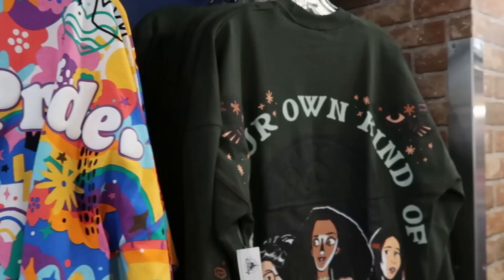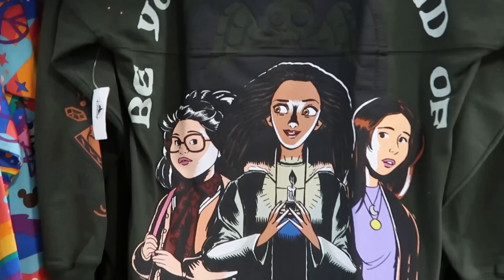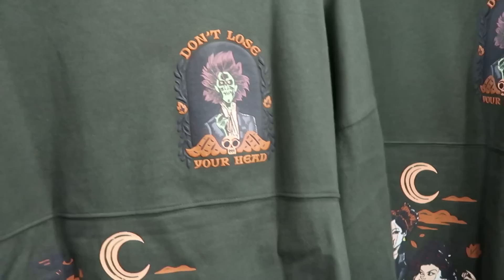They have every size of the Hocus Pocus Spirit Jerseys — it says 'Be Your Own Kind of Magic' with the Sanderson Sisters at the bottom and on the front as well. Check this out — it says 'Don't Lose Your Head' with Billy Butcherson, then the Sanderson Sisters are on the front side.